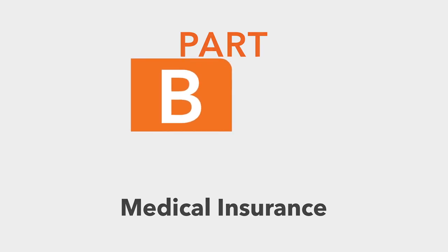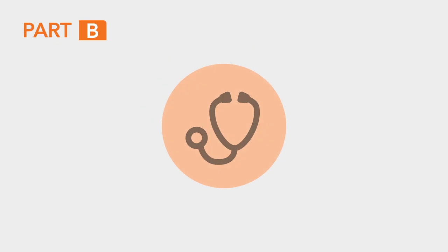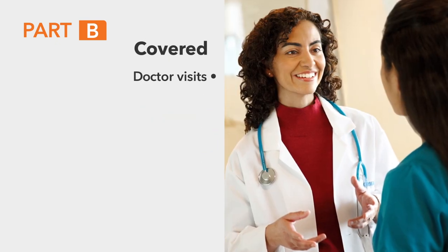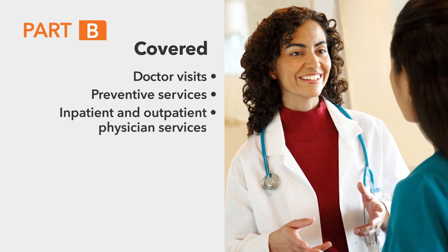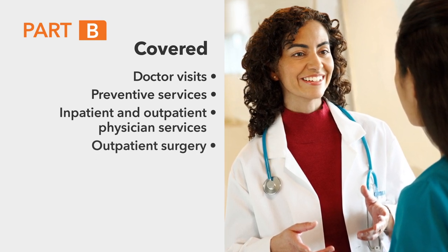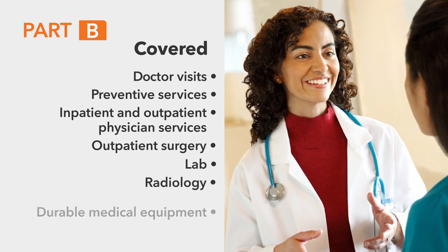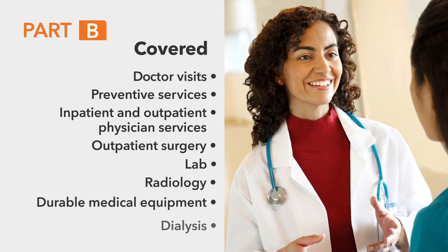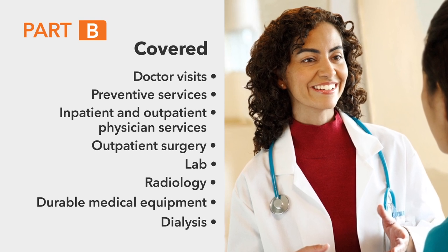Next, Part B is medical insurance. It covers services like doctor visits, preventive services, inpatient and outpatient physician services, outpatient surgery, lab, radiology, durable medical equipment, dialysis, and other medical services and supplies not covered under Part A.